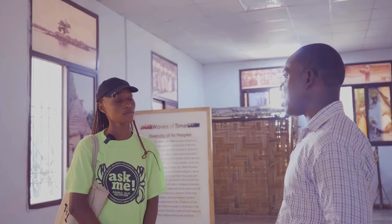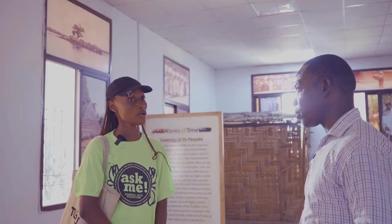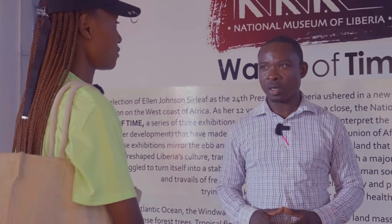In 1958 this place became the National Museum as you see it today. So it has been existing as the National Museum since 1958.